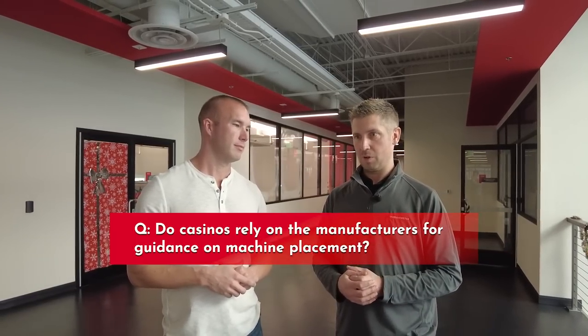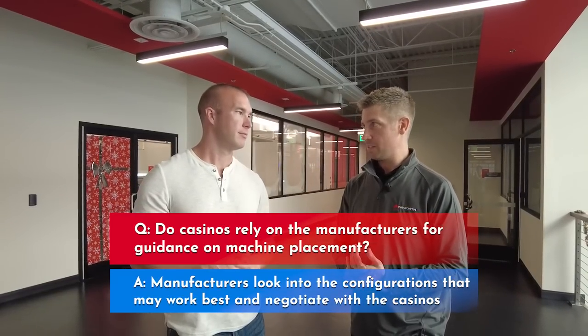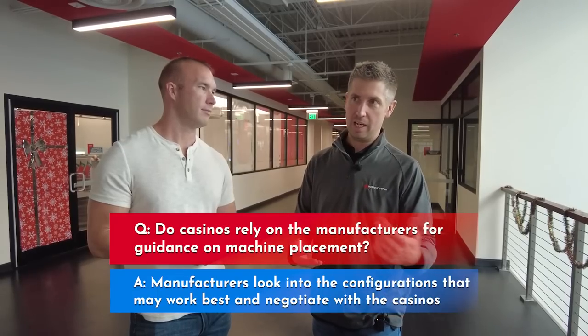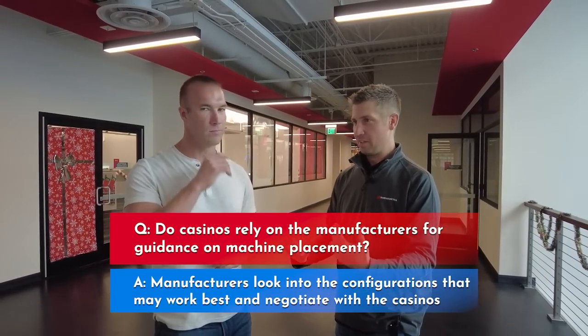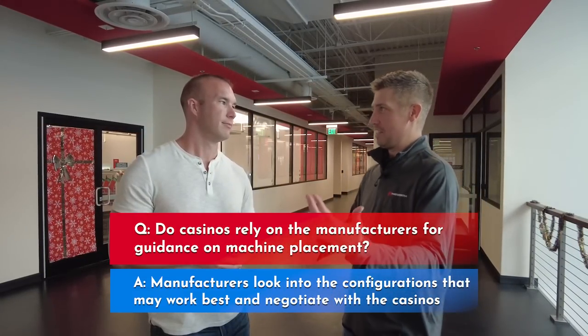We're looking at games and in what configuration or package we think is going to work best — whether that's a four-pack or a six-pack — and that's going to vary greatly depending on what style of game it is, if it's a linked game, if it's a high-denomination game. Casino floors are living, breathing things. If you visit a casino once a year, you sort of forget that the casino floor constantly changes. And COVID changed a lot of that as well.